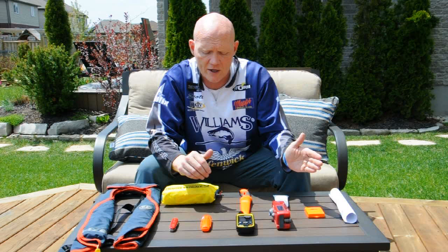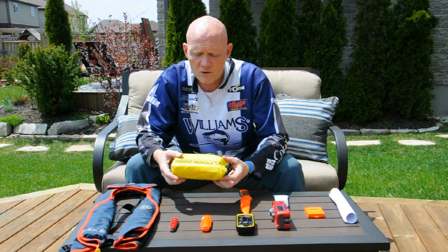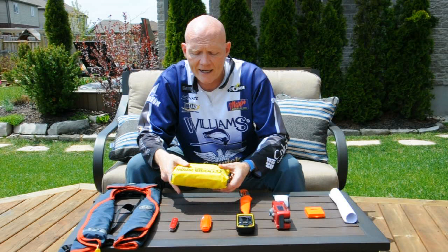Another thing I bring, of course, is the first aid kit. What's special about this one is because I go boating and fishing trips, this is waterproof packaging, so in the event that we're out on the water, we don't have to worry about the contents getting damaged.